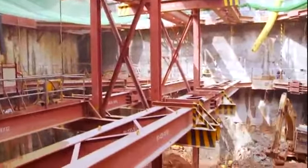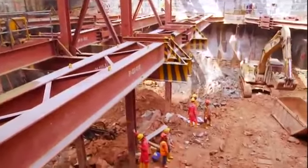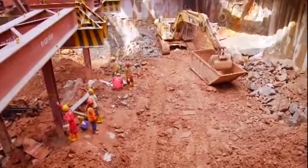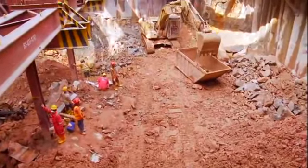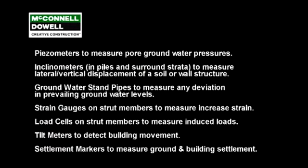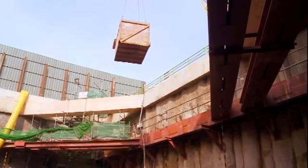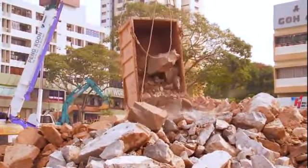Extensive instrumentation was installed to monitor the movements of the secant bored pile, the force exerted on the struts, and the adjacent building settlements, lateral movements, and building rotation. In addition, a series of recharge wells was installed to alleviate the impact of groundwater seepage.